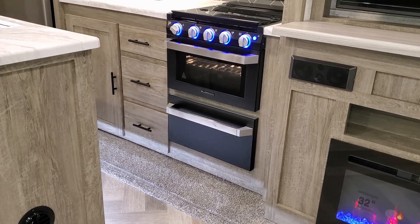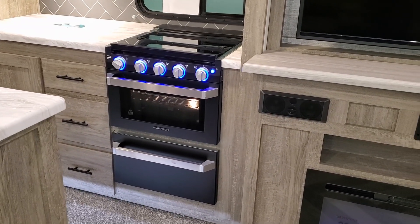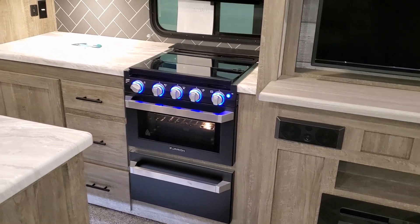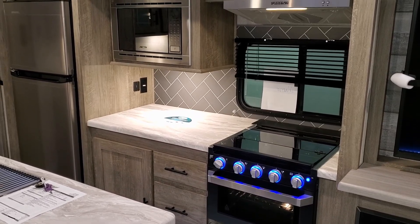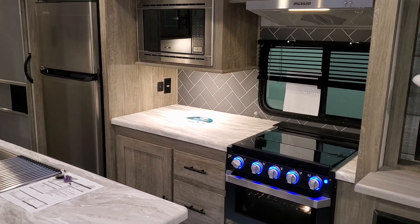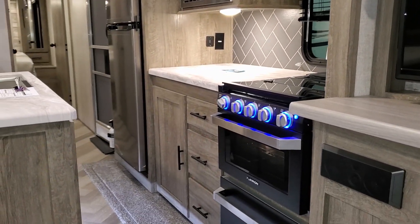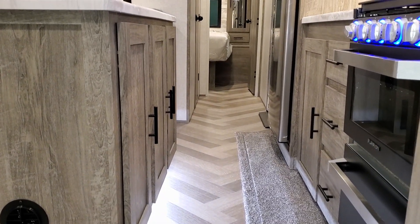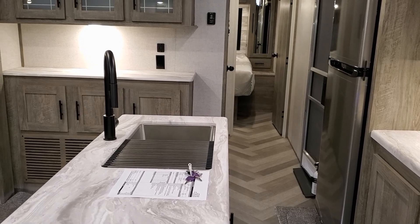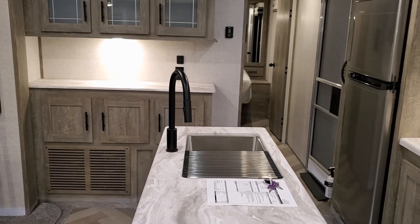The kitchen features a Furion oven with a glass front and flip-up glass lid, a pull-out pots and pans drawer below, and a traditional microwave and hood range — all Furion, so they're matching appliances. There's plenty of cabinet space, and the island section has a single sink with a strainer on top and a pull-out high-rise faucet.